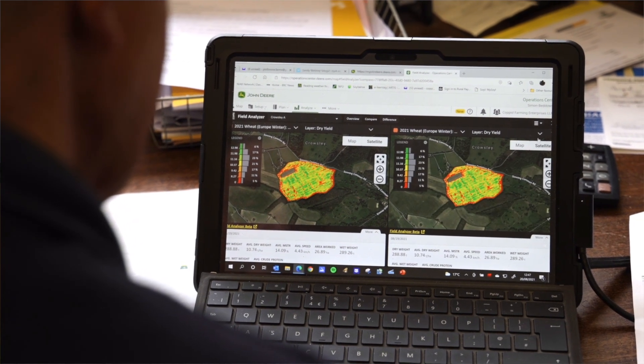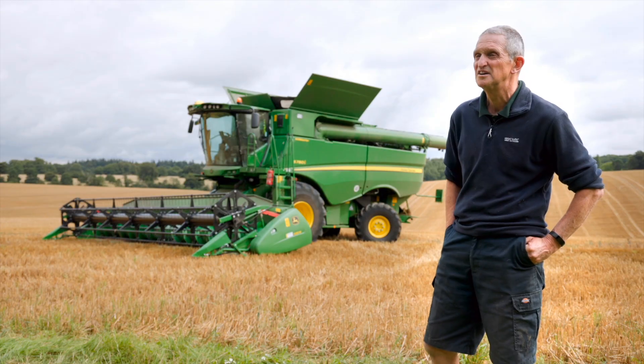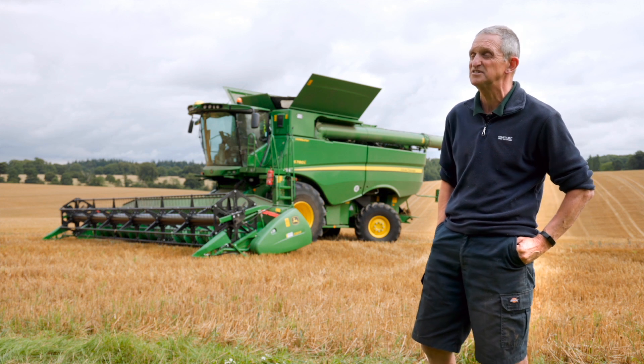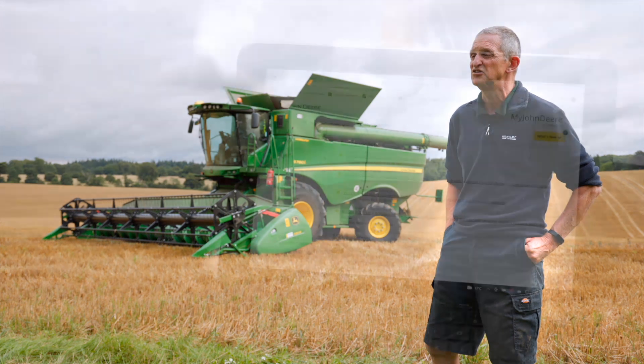We're a thousand hectares situated in South Oxfordshire between the Thames and Chilterns. We're on very variable soil types, ranging from clay cap through to gravel with a little bit of river silt, mostly quite poor. We've got one field that's got 17 different soil types in it, so it is a bit of a challenge.